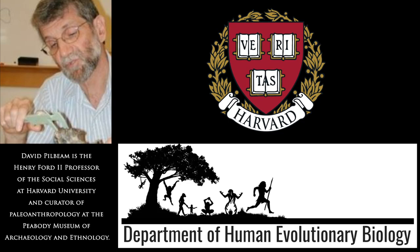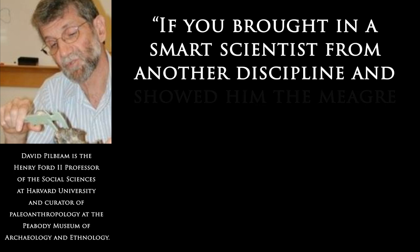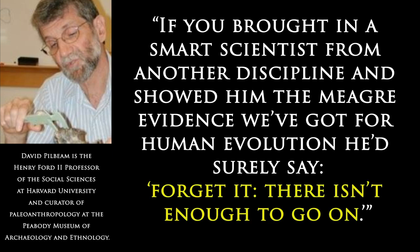Harvard scientist Dr. Pilbeam made a good point when he said: 'If you brought in a smart scientist from another discipline and showed him the meager evidence we've got for human evolution, he'd surely say, forget it, there isn't enough to go on.'